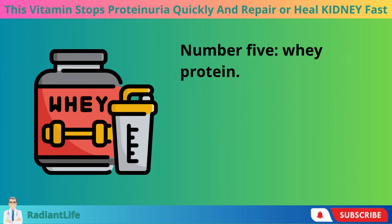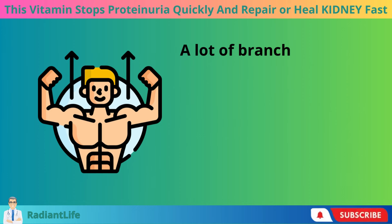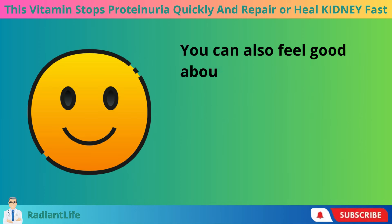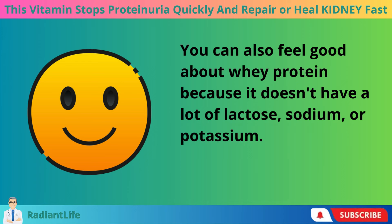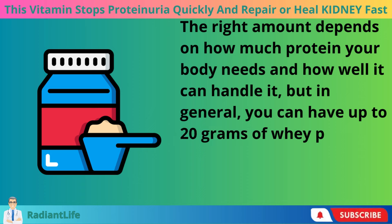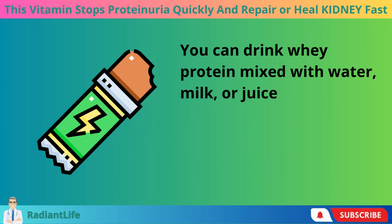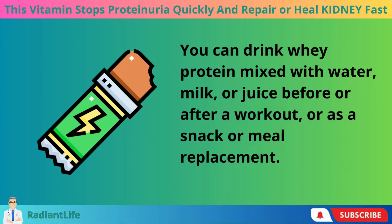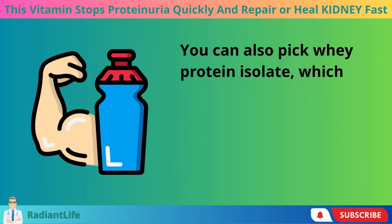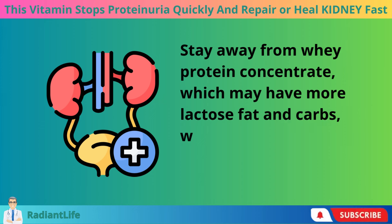Number 5, whey protein. Whey protein, which is made when cheese is made, is one of the best types of protein to absorb and use. It contains a lot of branched-chain amino acids, or BCAAs, which are needed for muscles to grow and heal. Whey protein doesn't have a lot of lactose, sodium, or potassium. In general, you can have up to 20 grams of whey protein per day, which is the same as one scoop of whey protein powder. You can drink it mixed with water, milk, or juice before or after a workout, or as a snack or meal replacement. Choose whey protein isolate, which is the purest form, and stay away from whey protein concentrate, which may have more lactose, fat, and carbs that are bad for your kidneys.